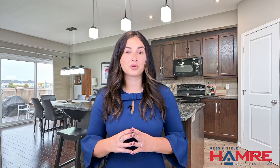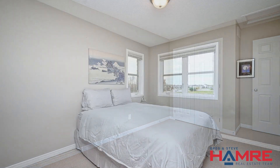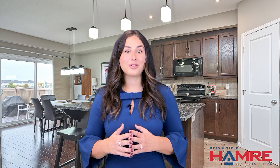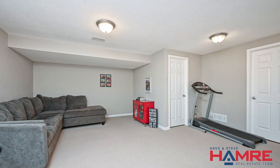The secondary bedrooms on this floor are both great sizes, with one of them featuring extended windows on the side. With a finished basement, it offers even more space to enjoy, with a cozy rec room and oversized window, plus a rough-in for a three-piece bathroom and ample storage space.